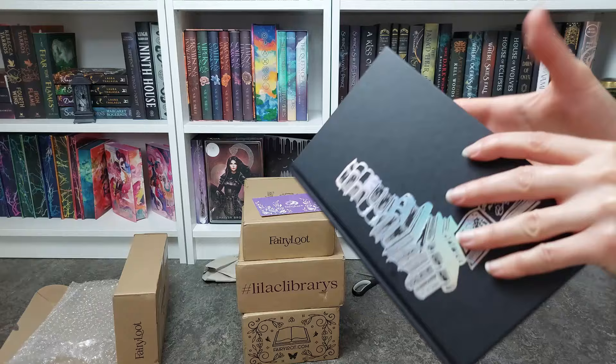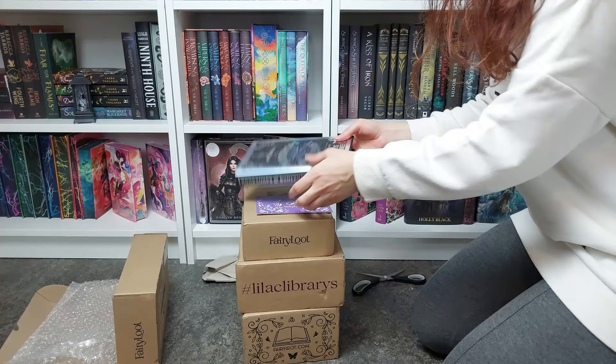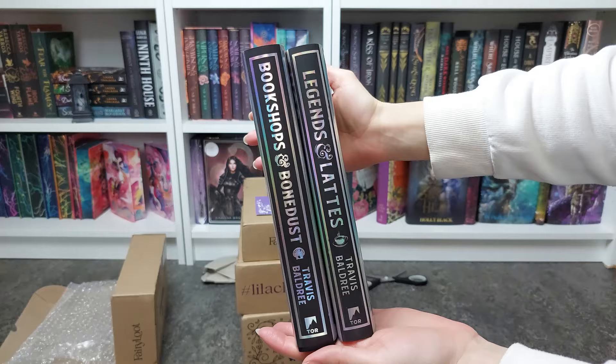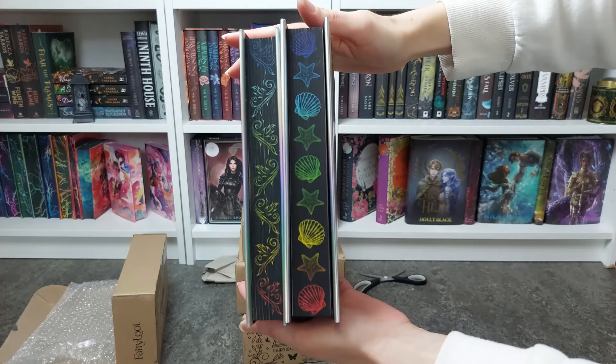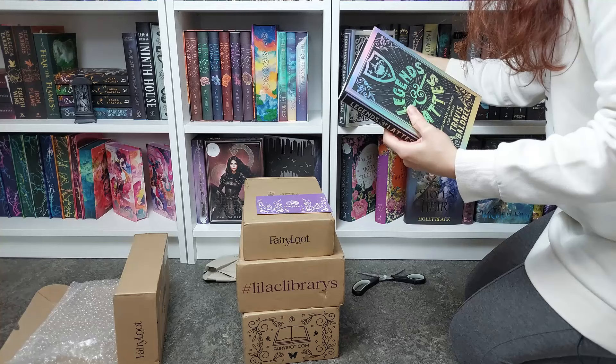I'm so excited to have this matching edition! I can show them side by side — here is Legends of Lattes. Oh, they look beautiful! Absolutely stunning. I'm so so excited that I get to complete this series. I think we are going to get a third book — or maybe it's only a duology, I'm not sure. This is so stunning.